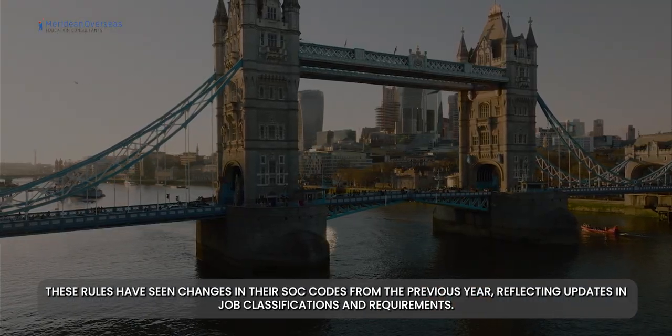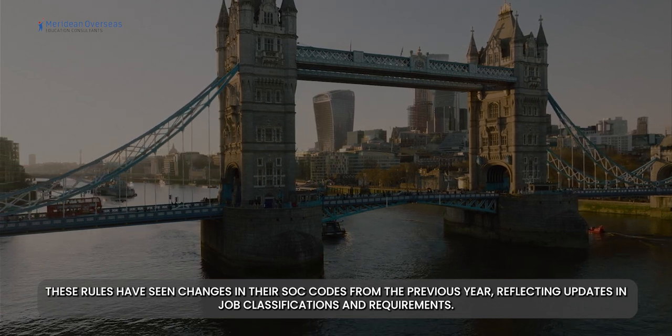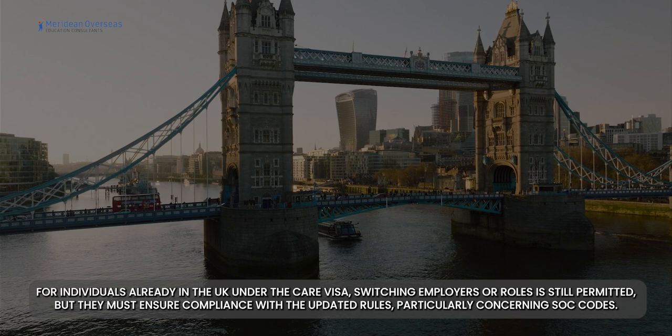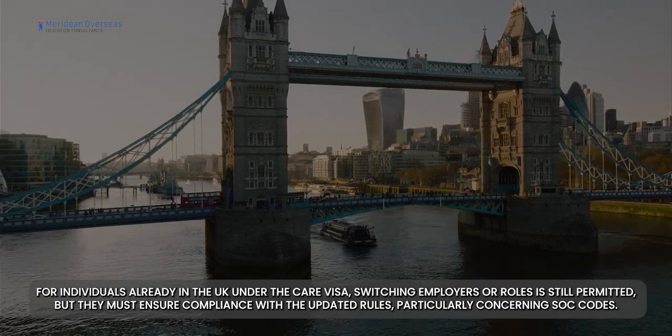These rules have seen changes in their SOC codes from the previous year, reflecting updates in job classifications and requirements. For individuals already in the UK under the care visa, switching employers or roles is still permitted, but they must ensure compliance with the updated rules, particularly concerning SOC codes.